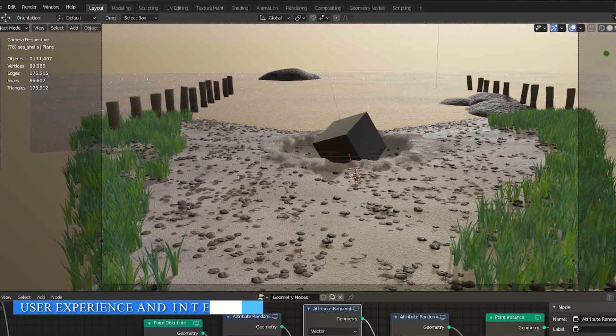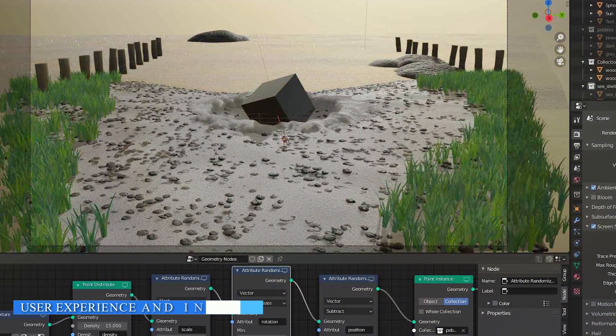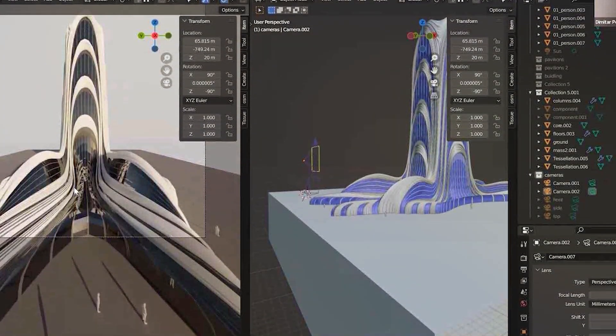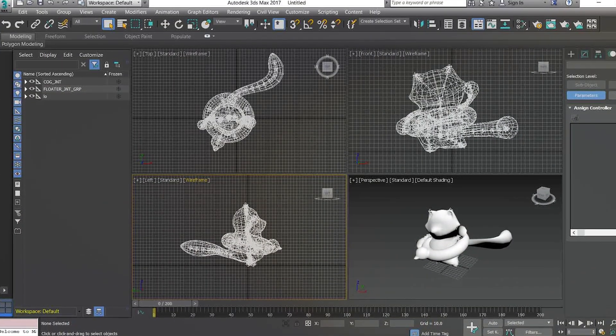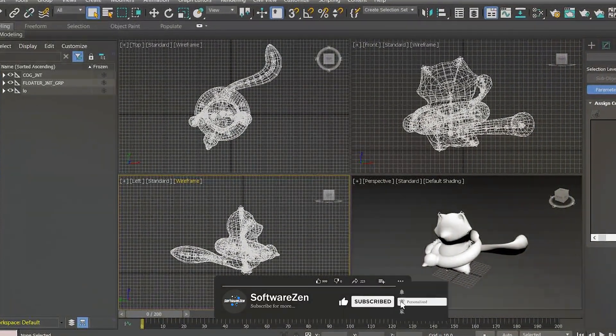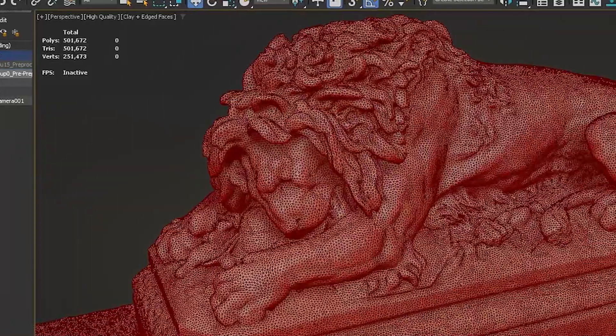The user experience and interface of a software greatly impact the workflow. Blender has a customizable and highly flexible interface allowing users to adapt the layout according to their preferences. However, its extensive feature set can be overwhelming for beginners. 3ds Max offers a user-friendly interface with a well-organized layout. Its interface is designed to enhance productivity, especially for professional users who work on complex projects.